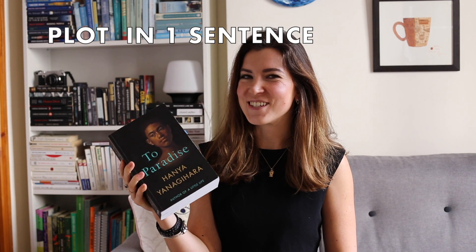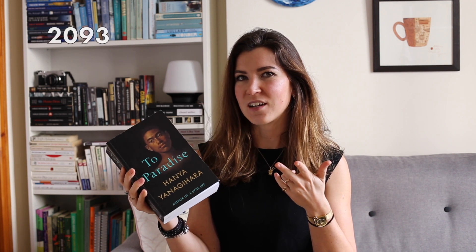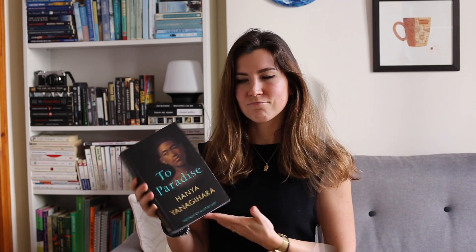This is a book that is set in three eras: 1893, 1993, and 2093. The stories between those eras are linked together, and there is a common thread — they all take place in New York, the actual New York or an alternative version of it. Speaking about the pace of the novel, I would say it's mid-paced. The first part is quite slow and it took about a hundred pages for me to get into it, but the rest is medium-paced.